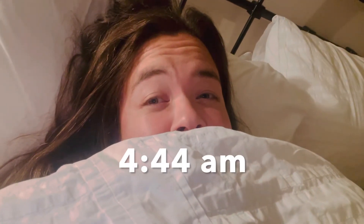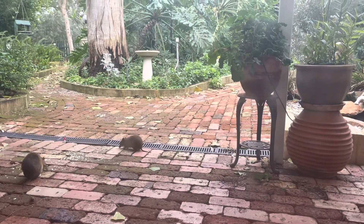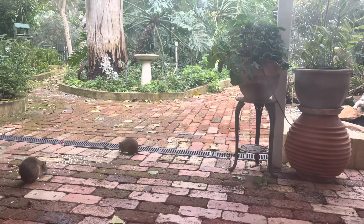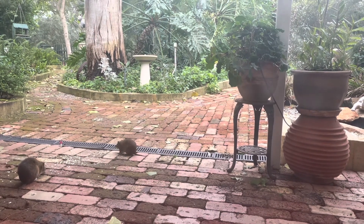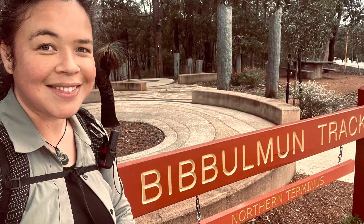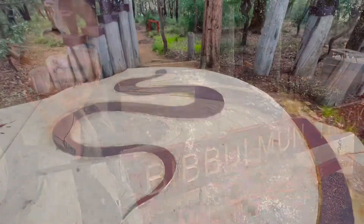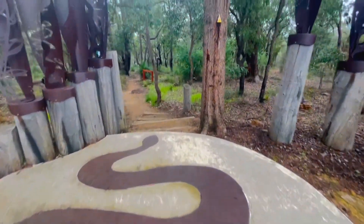The day has finally come — I was too excited to sleep in. The bandicoots in Western Australia are known as Quenda, and after having breakfast with them I got ready, packed up, and headed out the door. I got to the northern terminus of the Bibbulmun Track and I've started my journey now.